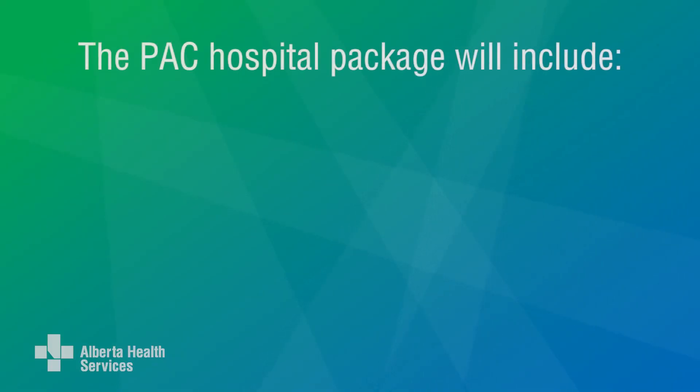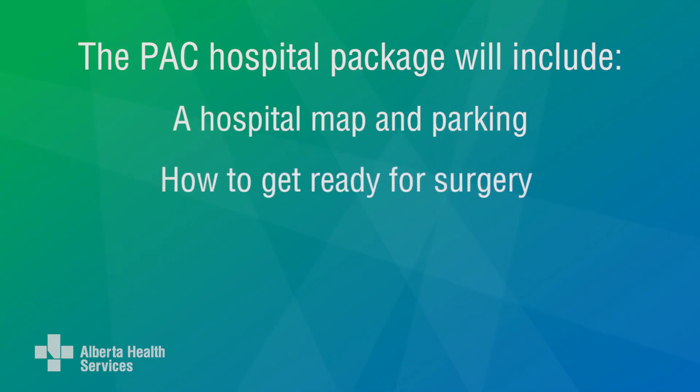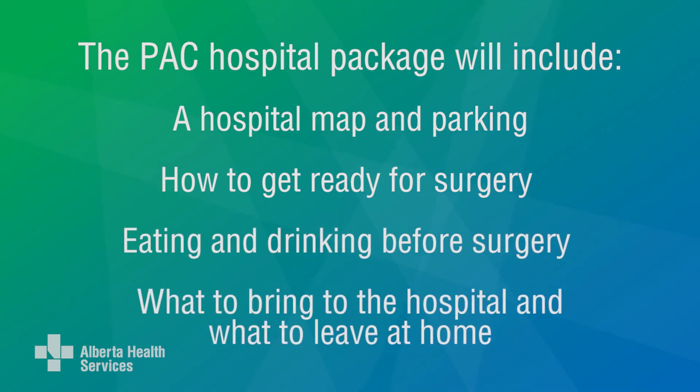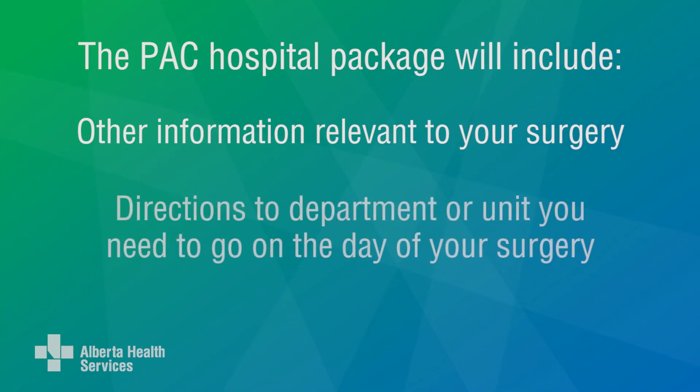If you had a PAC call, you'll get a packet in the mail. It will tell you all about the hospital, including a map and where to park, how to get ready for your surgery, eating and drinking before surgery, what to bring to hospital and what to leave at home, and other information relevant to your surgery. You'll also get directions to the department or unit where you need to go on the day of your surgery.